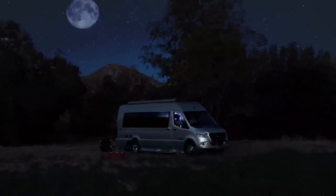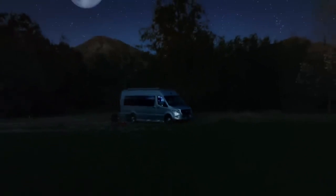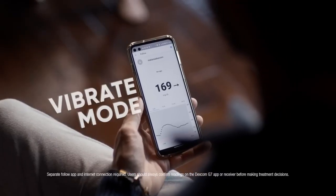Hear that? That's your Dexcom G7 alerting you before you go too low. Phew, that's relief. And you can personalize your alerts too — quiet, loud — totally up to you.